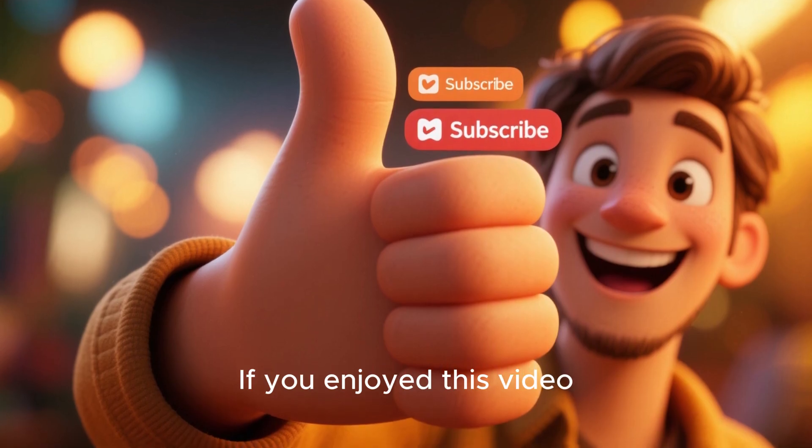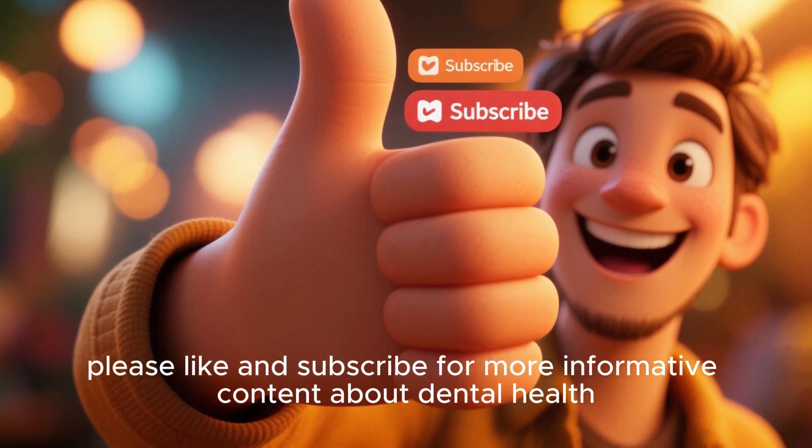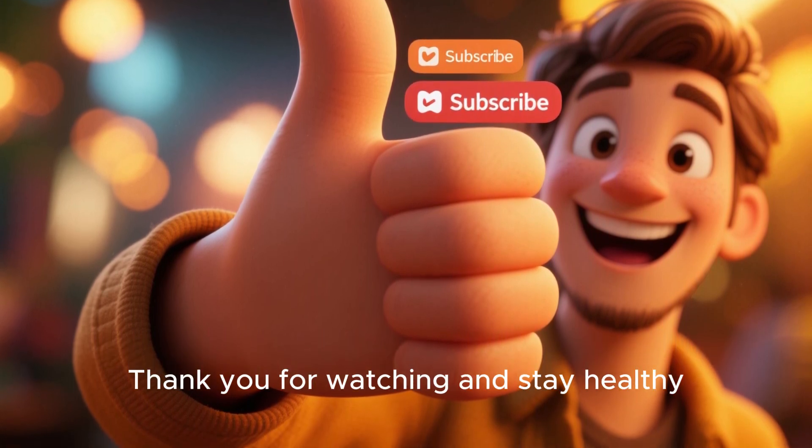If you enjoyed this video, please like and subscribe for more informative content about dental health. Thank you for watching and stay healthy. We'll see you next time.